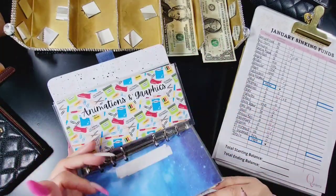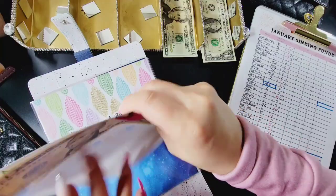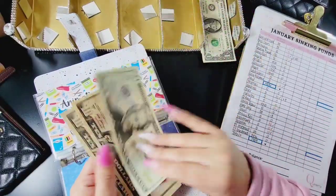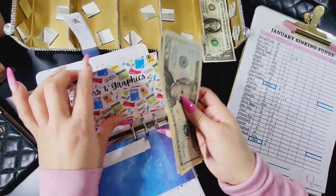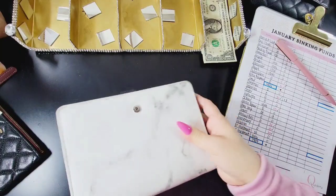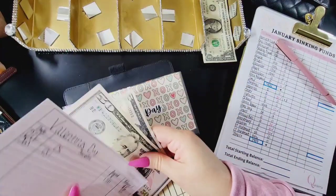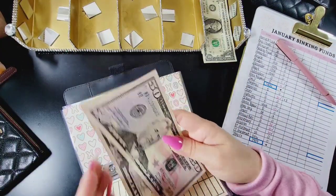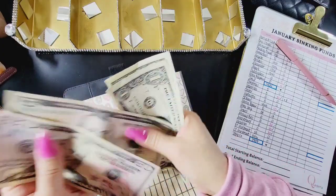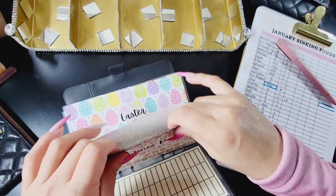Animation and graphics is going to get $20, bringing that to $40. Now we are moving on to last but not least — Valentine's Day. I am going to be putting these last three dollars here, bringing it to $58. This is supposed to be for our Valentine's Day party that I'm going to be hosting for our homeschool group.